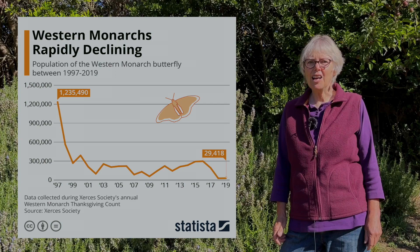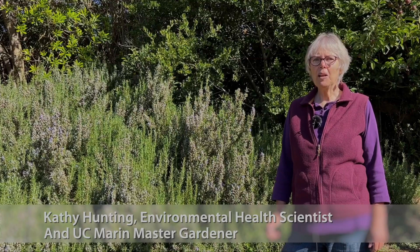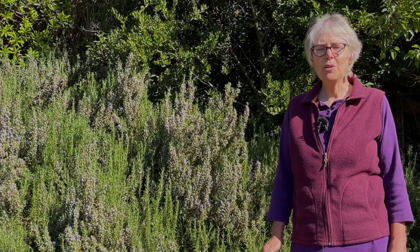Western monarchs are rapidly declining. Their population is down more than 99 percent since 1980, scientists say. Hi, I'm Kathy Hunting, environmental health scientist and UC Marin master gardener. In this video we ask, why are the monarchs disappearing, and what can home gardeners do to help?